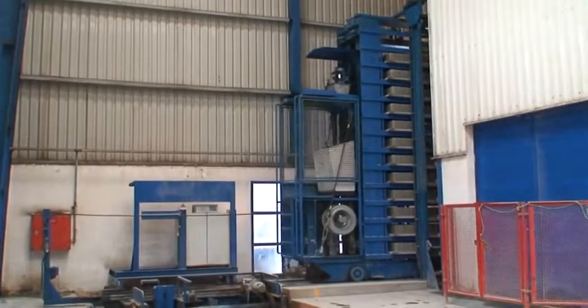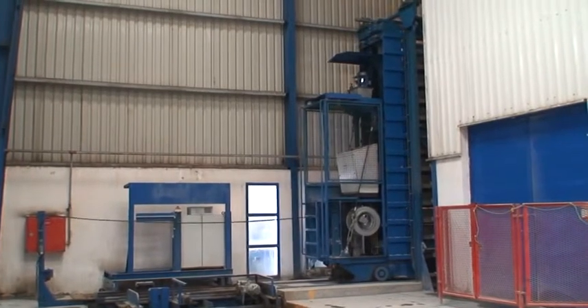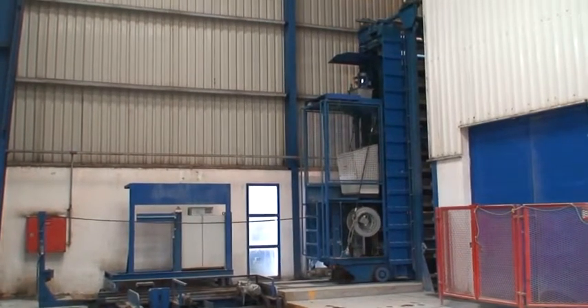When the hardening process has been completed, the blocks are transported to the so-called dry side, where the packing plant is located.